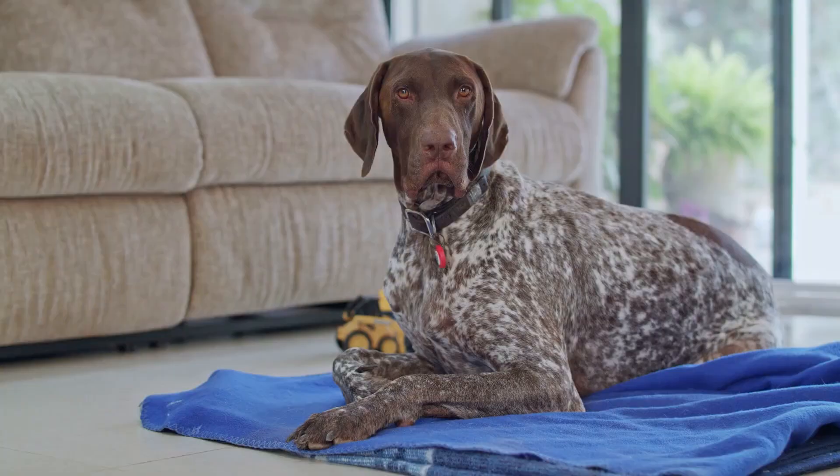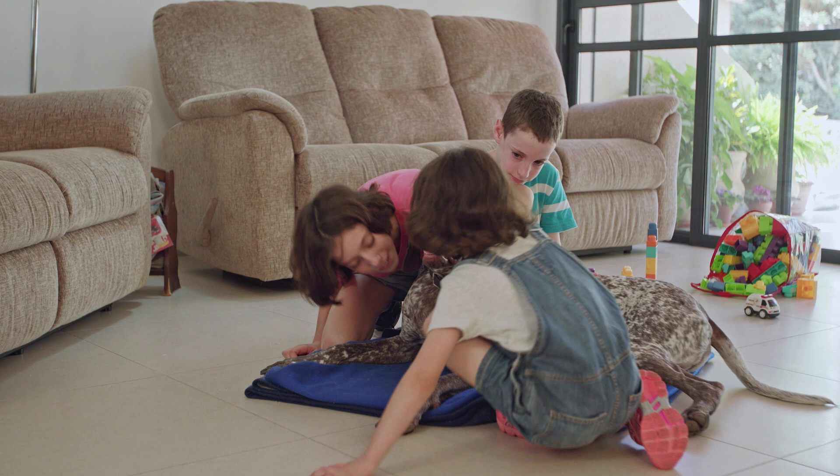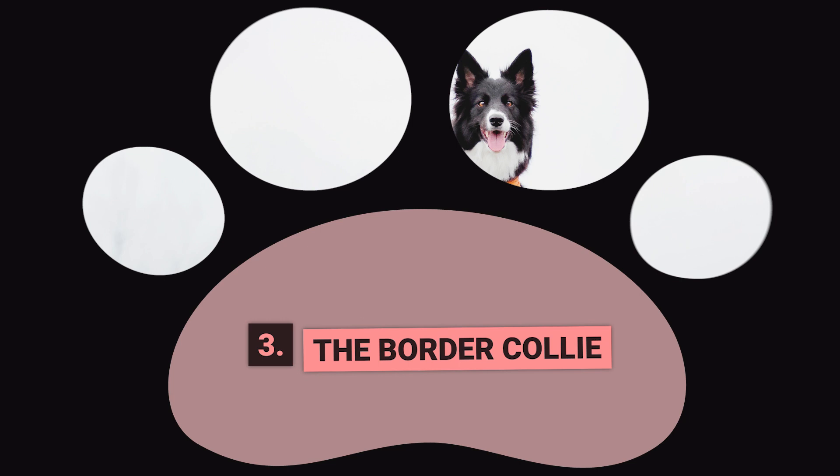German Shorthaired Pointers are easy to train, highly motivated to please, and make wonderful family pets. As energetic dogs, they do best in homes with active families who enjoy playing and moving around just as much as they do. With love, affection, and plenty of playtime, your German Shorthaired Pointer will reward you with a lifelong bond. Dog number three: the Border Collie.